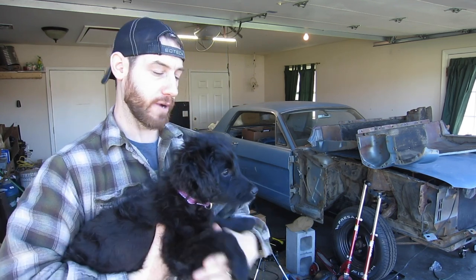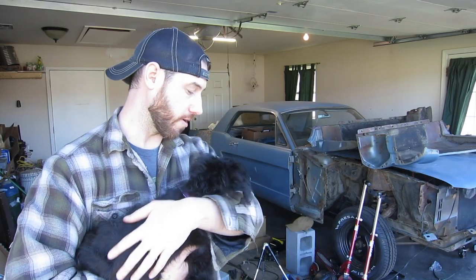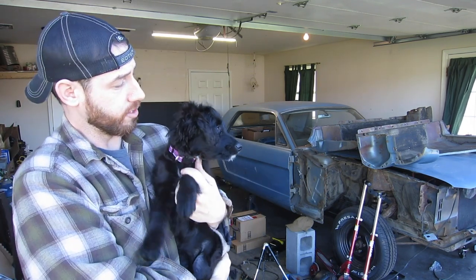She was actually my wife's Valentine's Day gift this year. But it turns out she loves spending time with me in the garage, which is awesome. So I just wanted to share a little bit of that with you guys because, I mean, who doesn't love puppies?